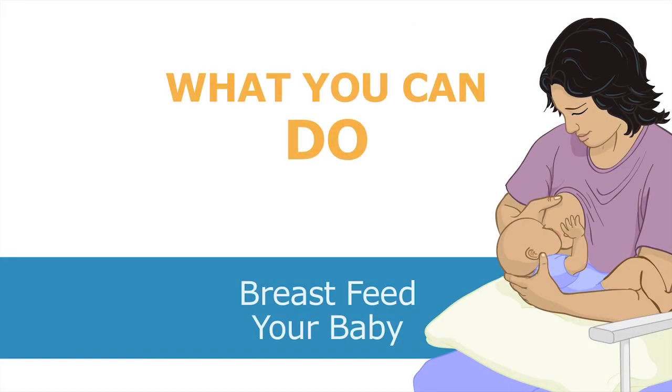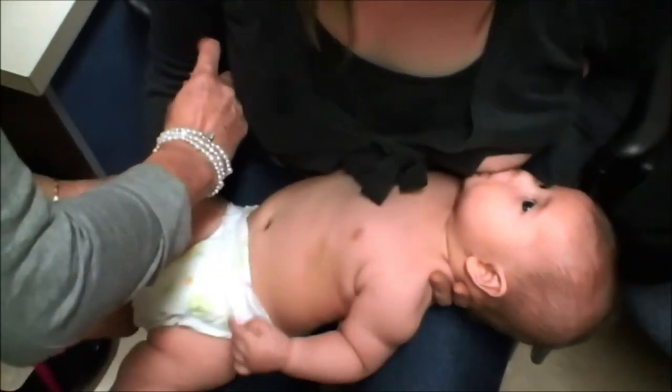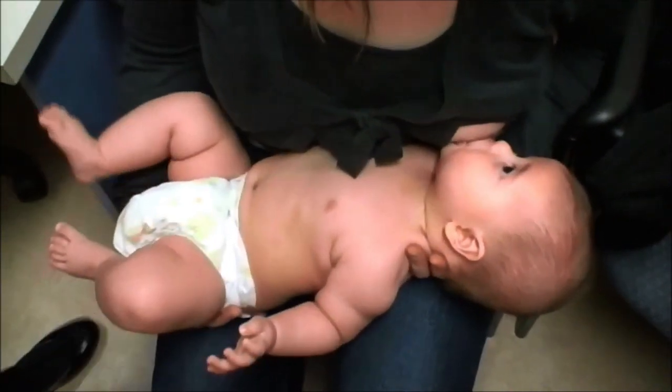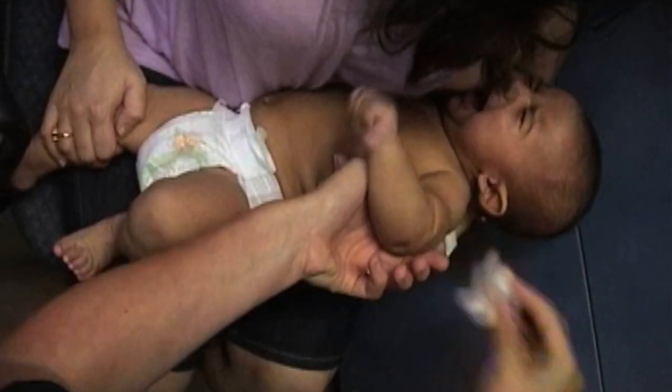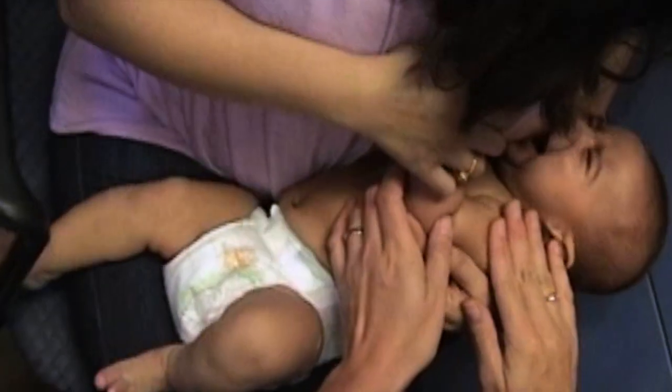Breastfeeding. Controlling your baby's physical pain with breastfeeding. You can breastfeed your baby during vaccinations instead of giving sugar water. Breastfeeding is one of the best ways to reduce pain in babies. Babies benefit from being comfortable in their mother's arms, the sweet taste of milk, and sucking. It is a very effective physical comfort for babies during painful procedures.